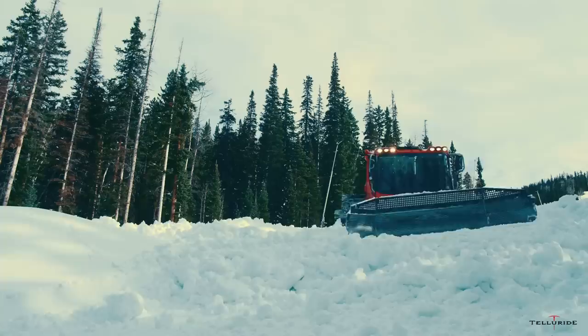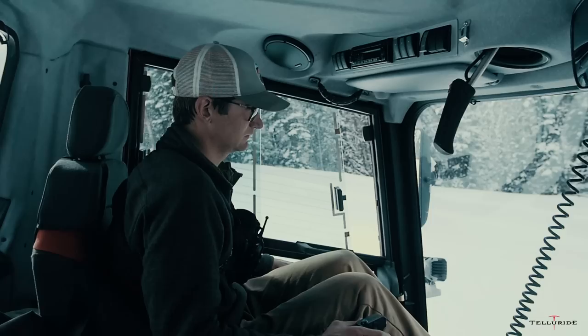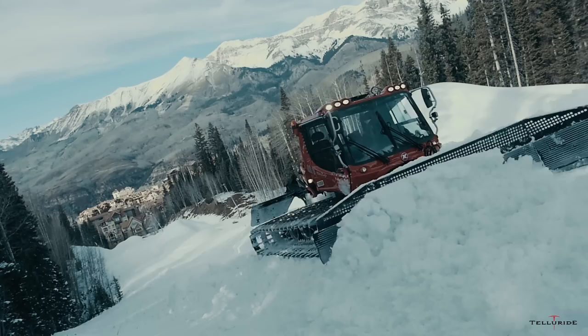Being able to watch the mountain transform through the night, both by running a machine and pushing snow around, but also seeing the storms come in and seeing where the snow is building up and knowing where you want to ski the next day. My name is Scott Pittenger and I'm the manager of mountain operations at Tuggerhead ski resort. We just got done pushing some snow piles around — basically that's how we build our ski resort.